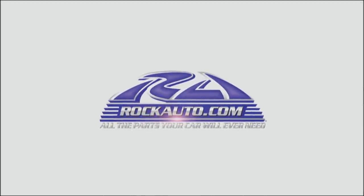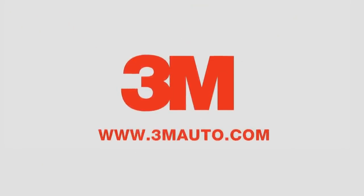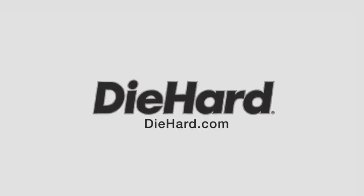Motor Week is made possible by Rock Auto, Tire Rack, 3M, and Die Hard.